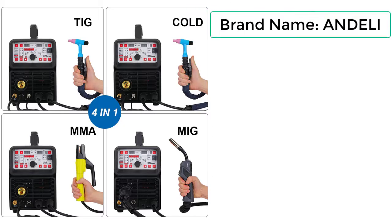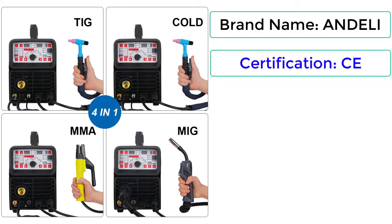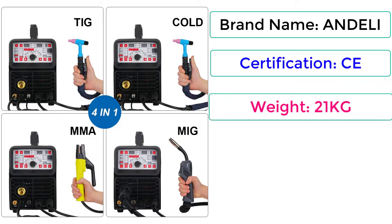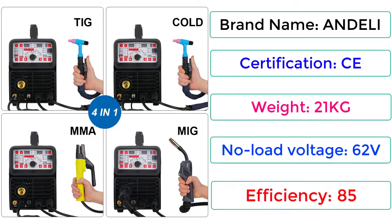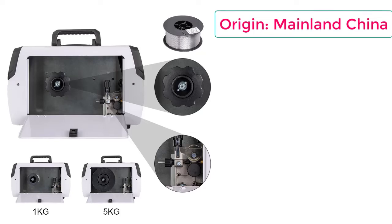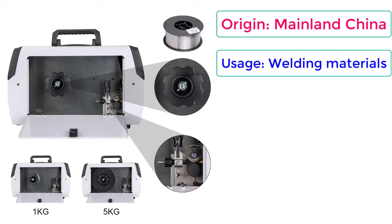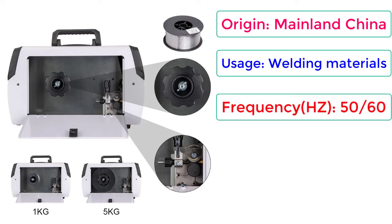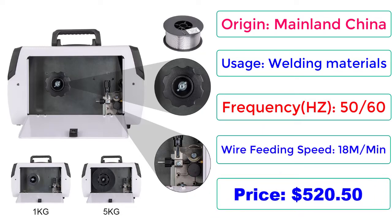Brand Name: Andeli. Certification: CE. Weight: 21kg. No Load Voltage: 62V. Efficiency: 85%. Origin: Mainland China. Usage: Welding Materials. Frequency: 50-60Hz. Wire Feeding Speed: 18M/Min. Price: $520.50.